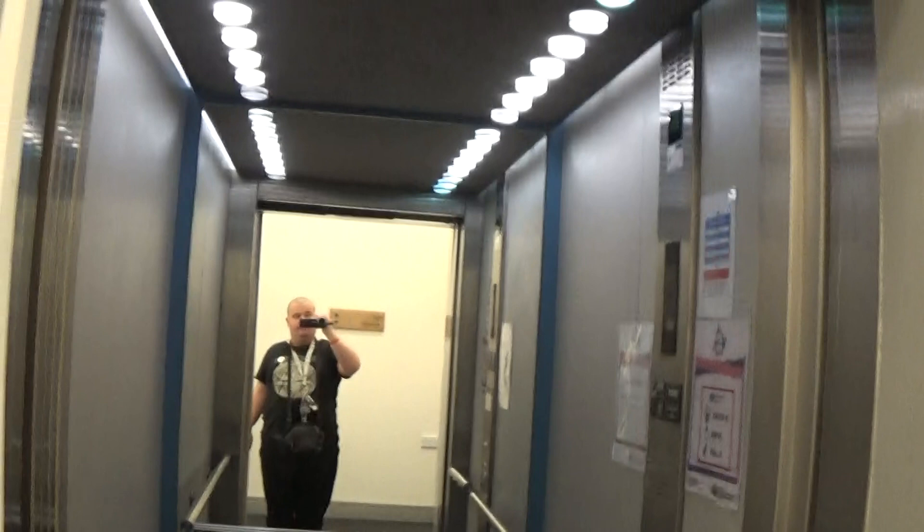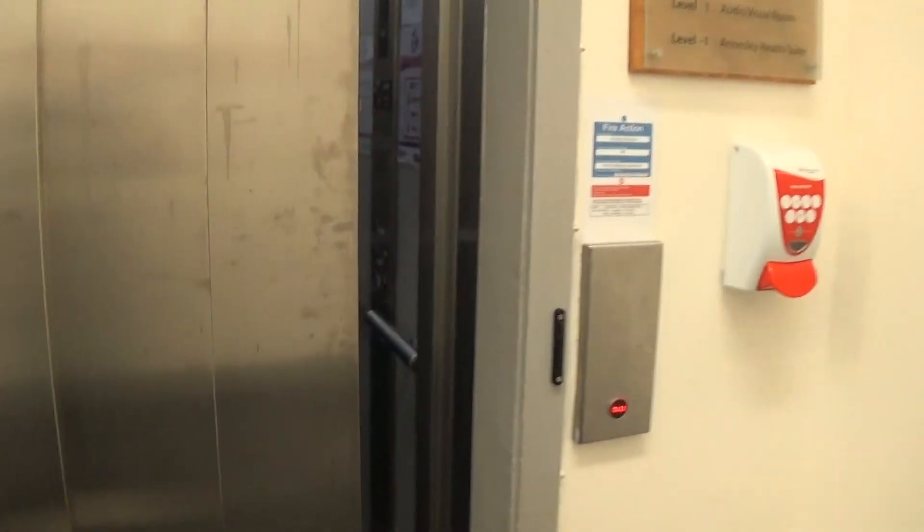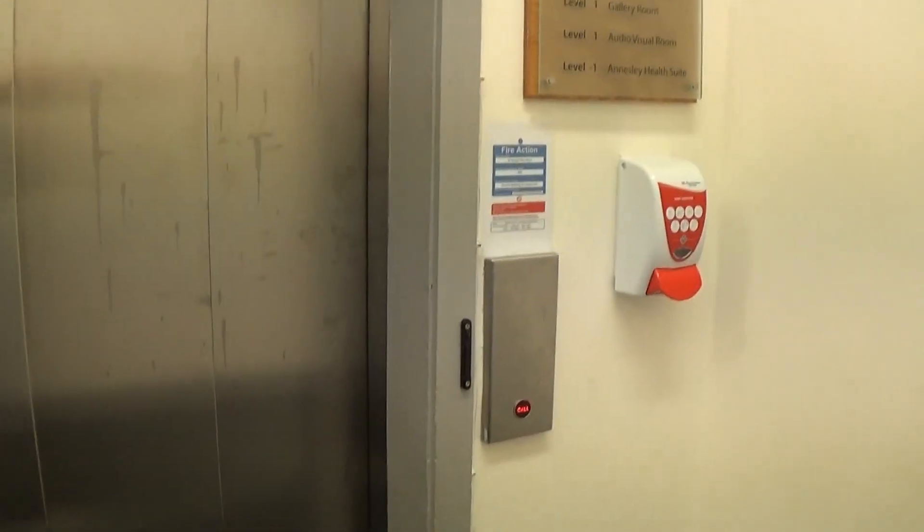Floor zero. Let's get to the elevator class now. There it goes, and that's it.